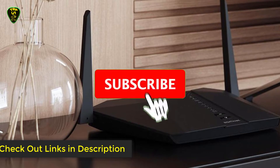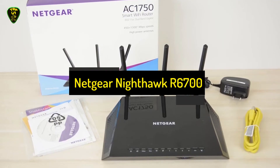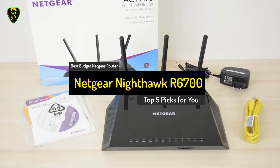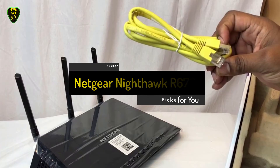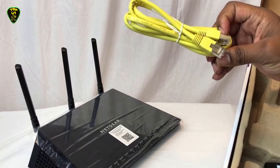Let's get started. On 5th place we have the Netgear Nighthawk R6700. The Netgear Nighthawk R6700 is the best budget router of this list, which is compatible with 802.11ac.